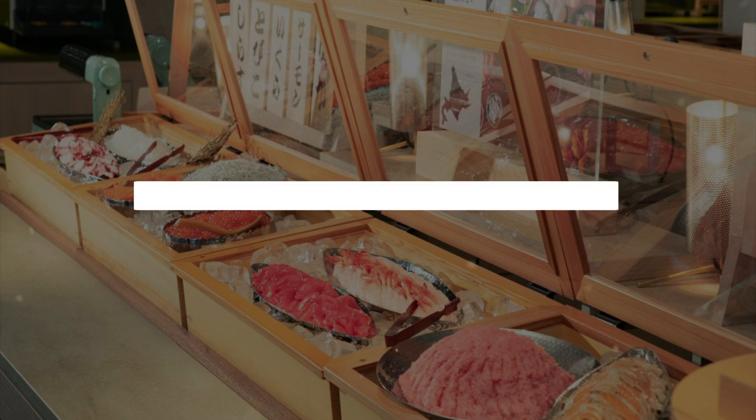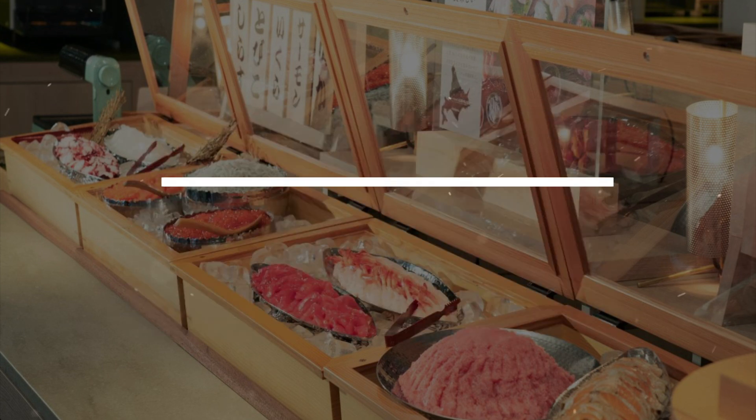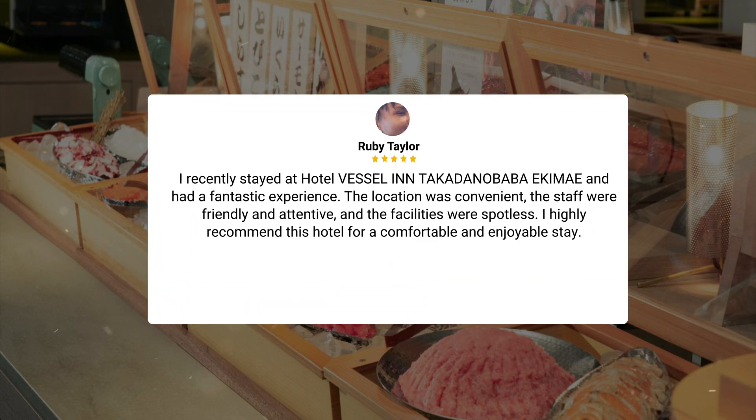I absolutely loved my stay at Vessel in Takadanobaba Ekami. The hotel's prime location near the subway station, convenience stores, and eateries made exploring the area a breeze. With its new amenities and proximity to various dining options, this hotel is perfect for travelers looking for comfort and convenience. I recently stayed at Hotel Vessel in Takadanobaba Ekami and had a fantastic experience. The location was convenient, the staff were friendly and attentive, and the facilities were spotless. I highly recommend this hotel for a comfortable and enjoyable stay.